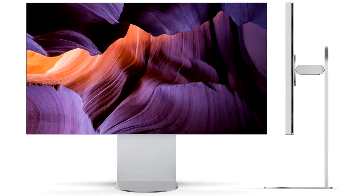At CES 2025, the Korean manufacturer has turned things up a notch by showcasing its Ultra-fine 6K monitor, which is the first to support the Thunderbolt 5 standard, making it ideal for several Mac models featuring the new M4.